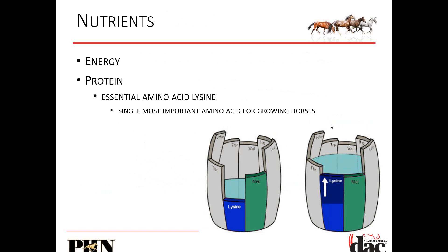When we think about the nutrients for that postnatal foal, energy is important, but also protein — and when it comes to protein, it comes down to the type of protein we're feeding. You've probably all heard of lysine. It is the single most important amino acid for growing horses. In the industry we use this barrel analogy: if we have a wooden barrel where every stave represents a different amino acid — lysine, methionine, leucine, isoleucine, valine, tryptophan, phenylalanine, and threonine — you can see that the lysine stave is cut off way down low.